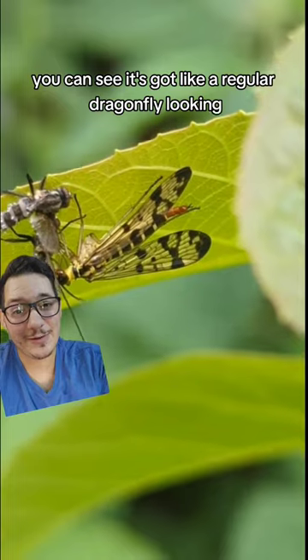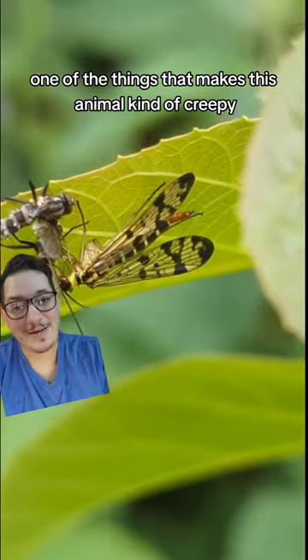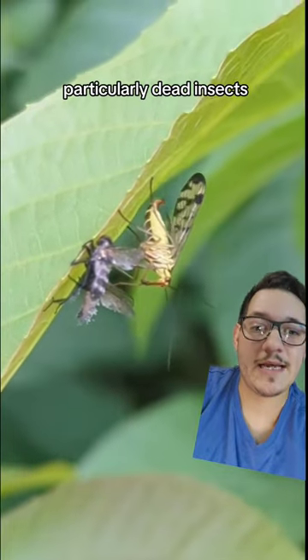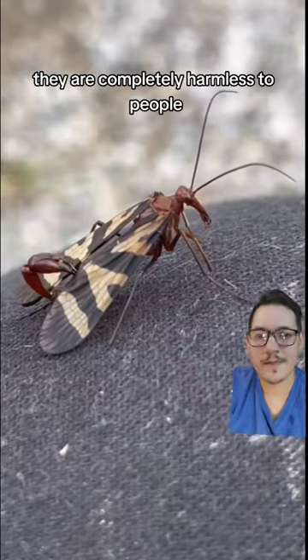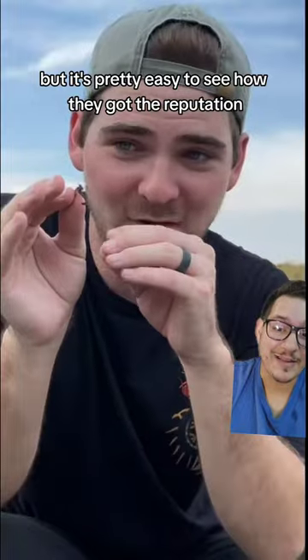This is a female — you can see it's got like a regular dragonfly-looking butt. Besides its weird look, one of the things that makes this animal kind of creepy is you find it around dead stuff, particularly dead insects. But they'll eat a variety of things they can get their mouths on. They are completely harmless to people, but it's pretty easy to see how they got their reputation.